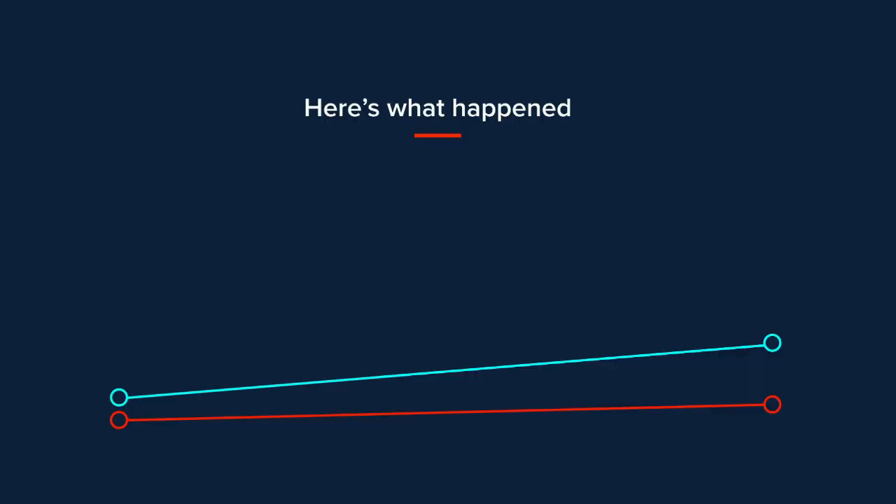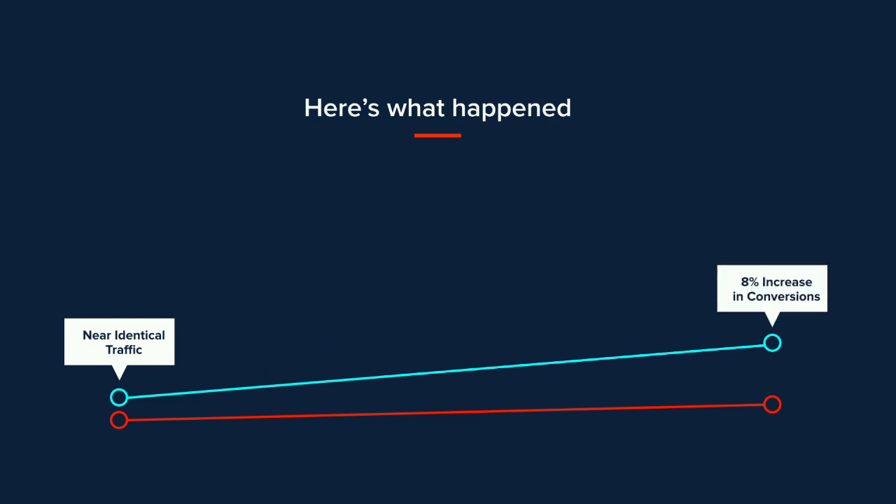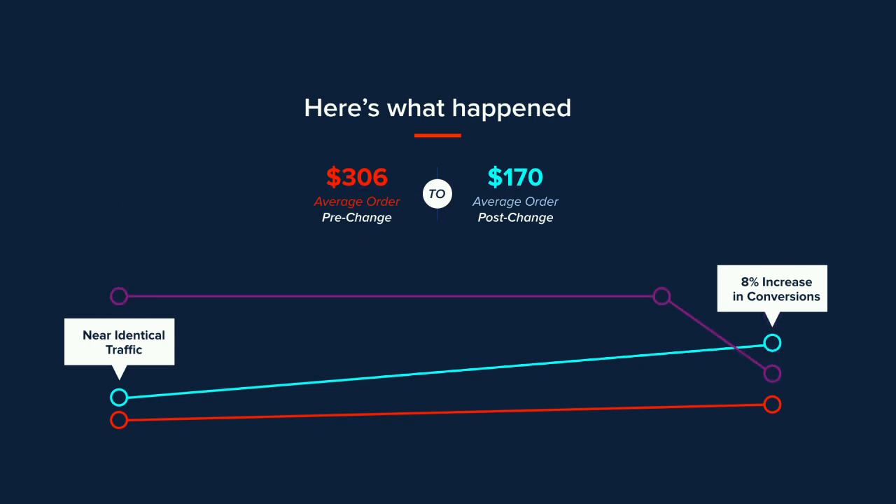We had near-identical traffic from one week to the next, but we saw an 8% increase in conversions. We were baffled as to how reducing functionality could actually increase conversions. We even looked at the average order, which went from $306 down to $170 — expected since we were going from multiple-item back to single-item sales. It turns out we had overlooked one key factor: we saw an average drop of 10 to 15 degrees in temperature in key markets for their product. And it just happened — bad luck — that we launched the feature-reduced version on a week when it got cold.